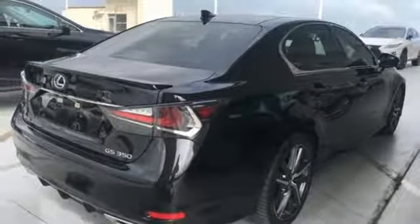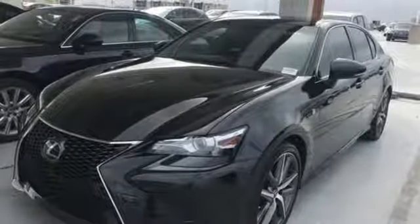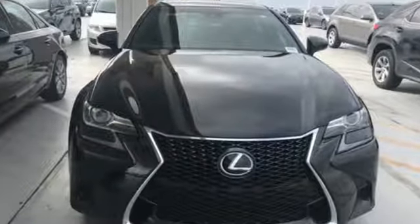Dual zone climate control, V6 engine, express open and close sliding and tilting sunroof, automatic with driver control suspension management, and automatic transmission.